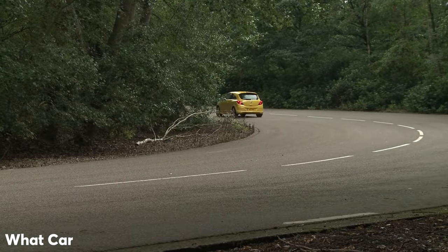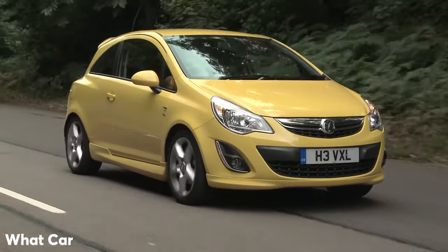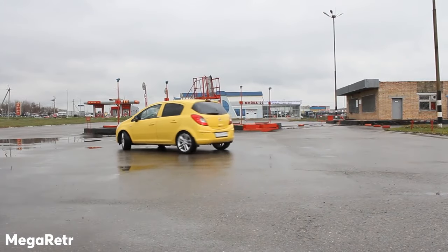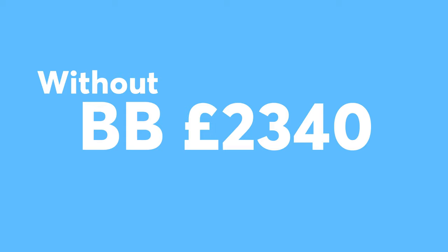A second-hand one can be picked up for around £2,800, and if you can't find the SXi variant in your area, there are so many variations of the Vauxhall Corsa around, so do some hunting and find one with the engine combination that you want. For your first year of insurance, you'll be looking at £1,650 with a black box and around £2,340 without.